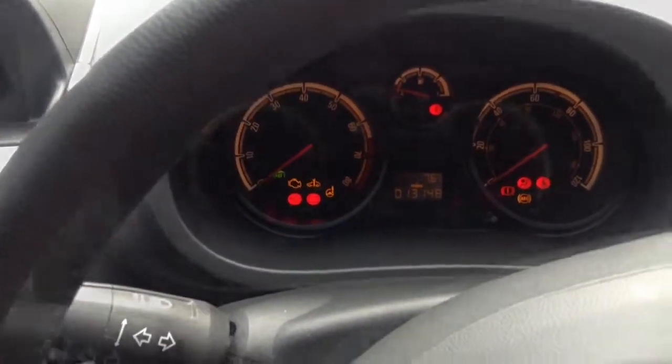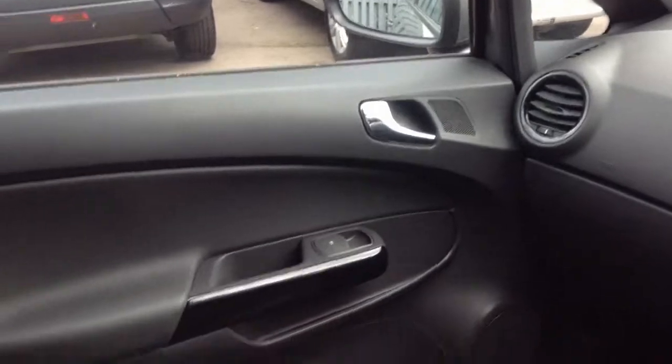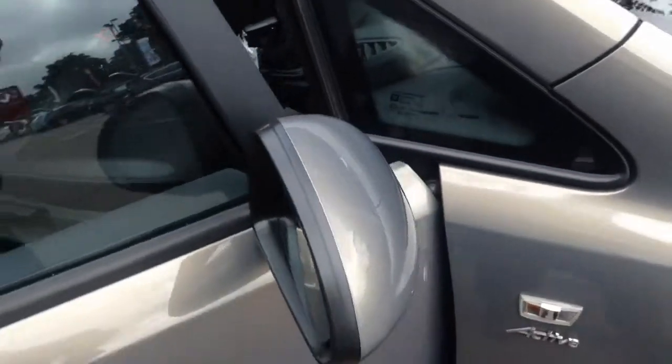As you can see, this vehicle has done 13,000 miles and is in very good condition for the age and mileage. Moving around the vehicle, the interior is in very good condition and we have half leather seats inside. We also have body coloured door mirrors.